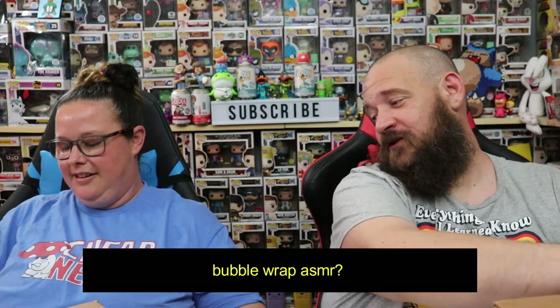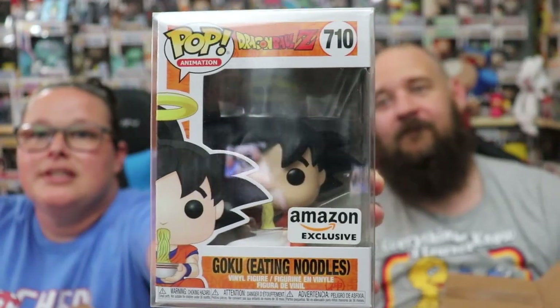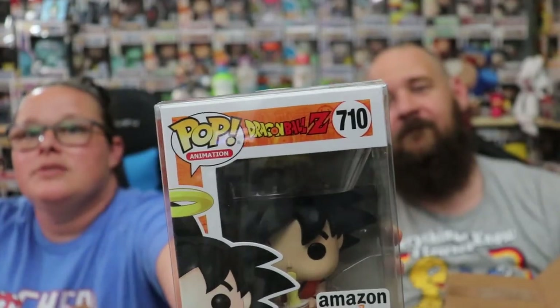Not excited — it's Goku eating noodles, the Amazon exclusive. We have it. There's his noodles, his halo's in there. I can't see it because of the glare. That's probably one of the cheaper pops.